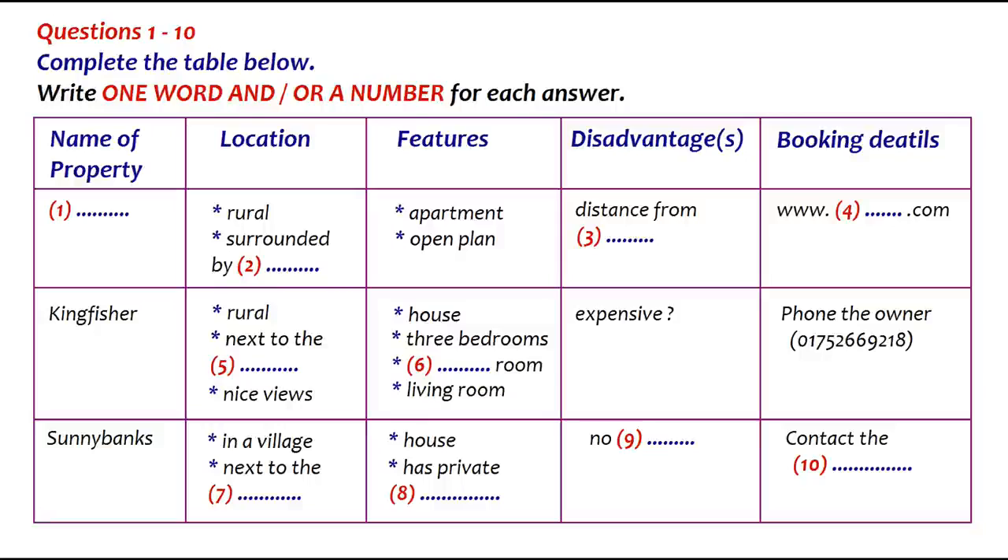Do you know how you book it? You have to book on the internet. There's a web address. It's www.summerhouses — one word — then dot com. You'll be able to look at a photograph on that.